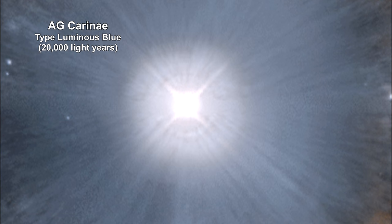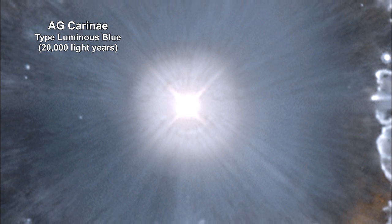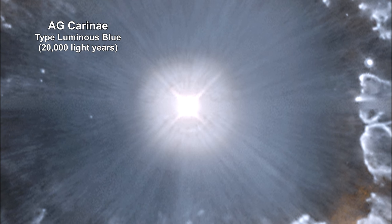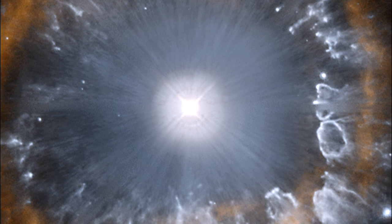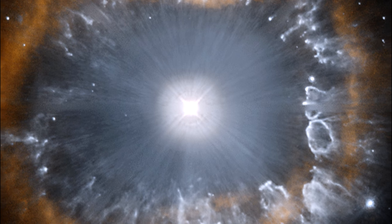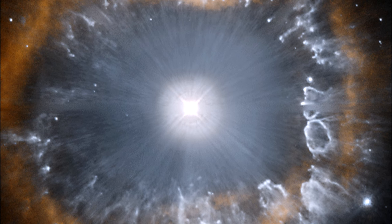Here's a Hubble image of the luminous blue variable star AG Carinae. It has evolved from the main sequence with 20 times the mass of the Sun. AG Carinae is losing its mass at a phenomenal rate — its mass-to-energy conversion is creating powerful stellar winds with speeds up to 7 million kilometers per hour, or 4.3 million miles per hour. These powerful winds are responsible for the shroud of material visible in this image.